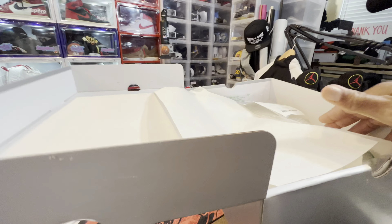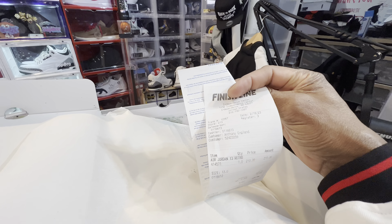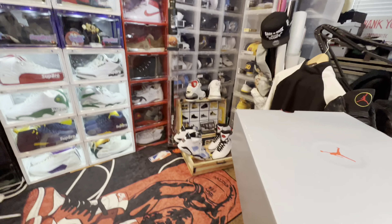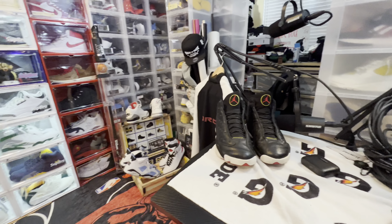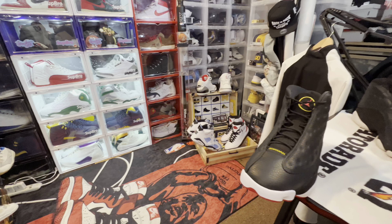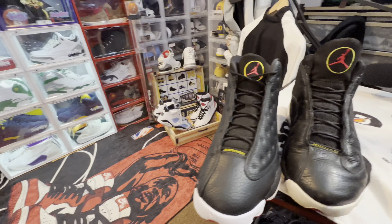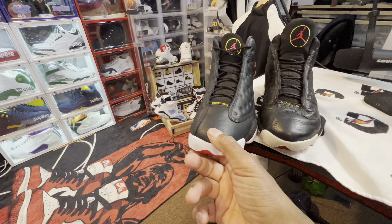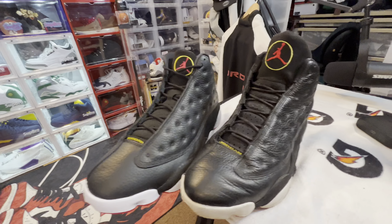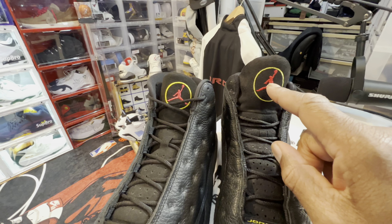Here is the OG Playoff from '98, and here is the retro. I don't have any other retros of it, I just have the OG, so we're going to do a comparison of the new boy and the OG. I also have another tracksuit — here are the pants, and this is the jacket with the hologram Jordan on the back.